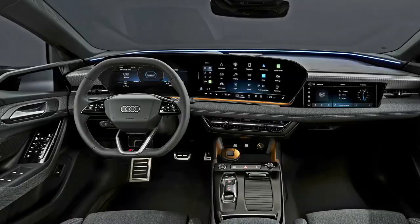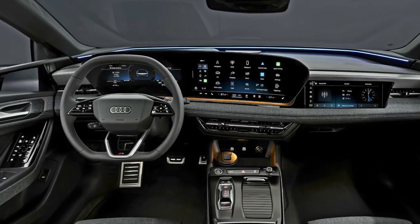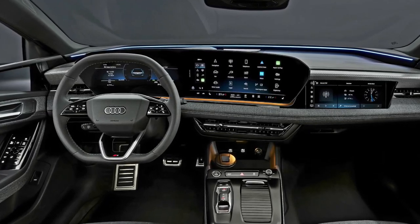All this tech makes the RS7 heavier than the last generation model, which made as much as 605 horsepower. To counter the added mass,